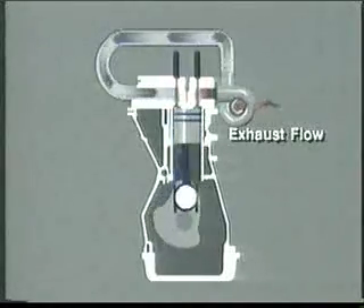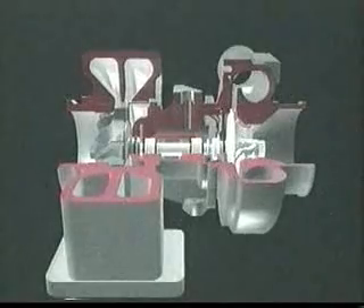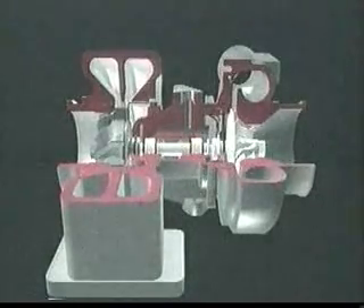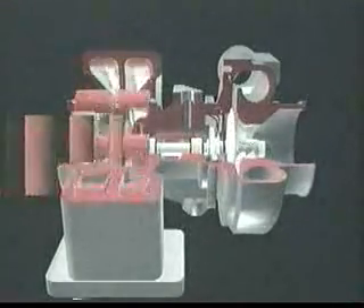Because a turbocharger is able to utilize both the pressure and heat energy of the engine exhaust gases without taking power from the engine, it is far more efficient. It is this benefit that inspired Holset to begin developing turbocharger technology in 1954, and this is also the reason why most diesel-powered trucks have turbochargers today.